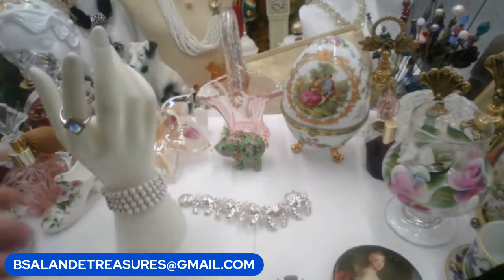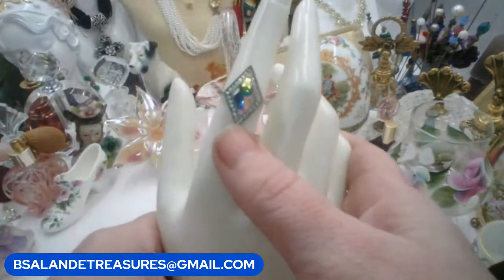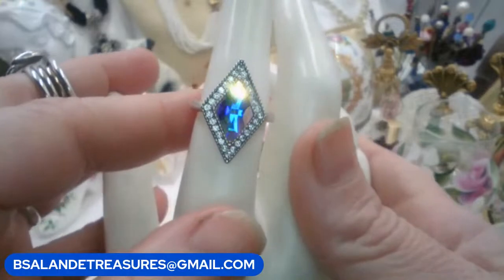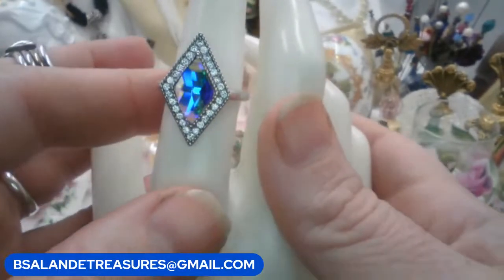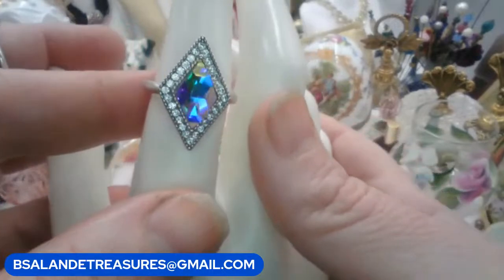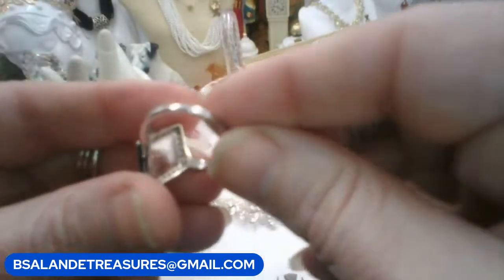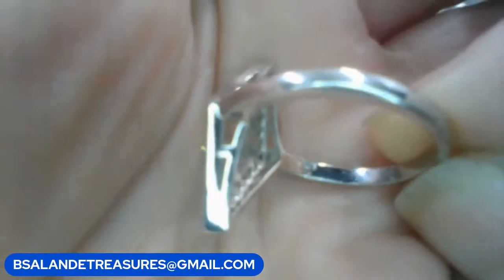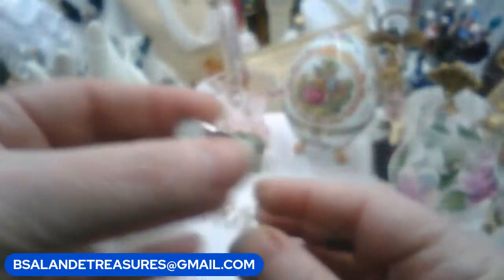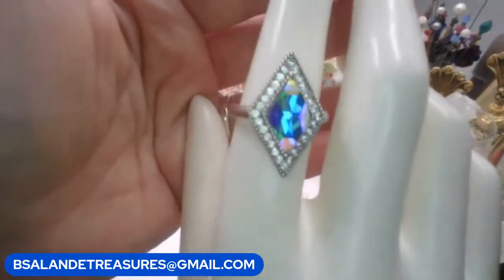For item U — this one is by Fragrant Jewels, it's called Unicorn Tears. Isn't that a pretty ring? It's a size 7 — gorgeous, just gorgeous! That's a pretty name, just perfect for it. The marking is FJ on the inner band for Fragrant Jewels, size 7. If you like that one it is item U and it's a $16 buy-it-now.